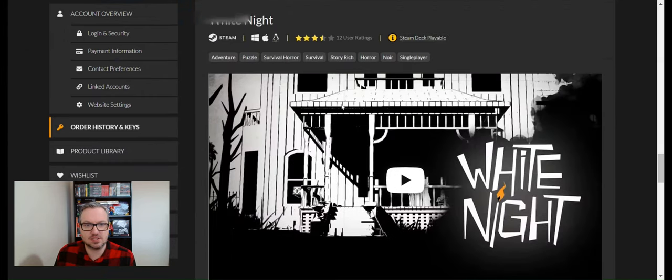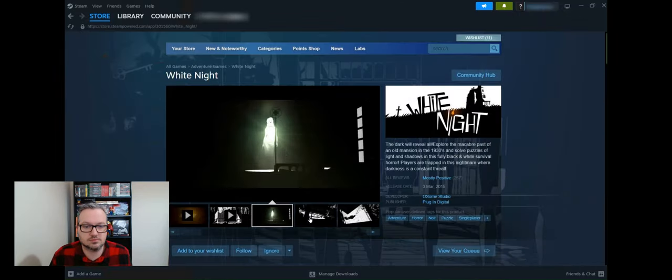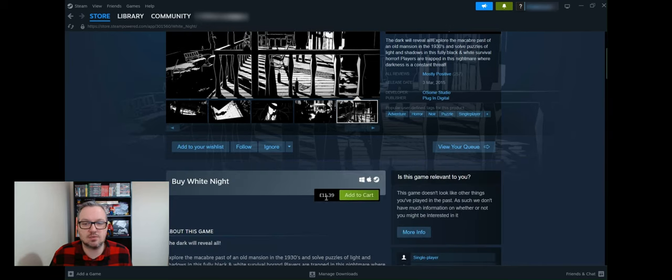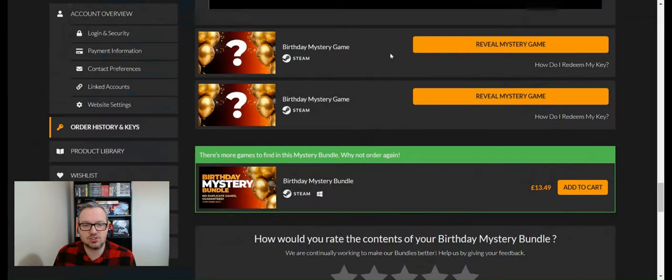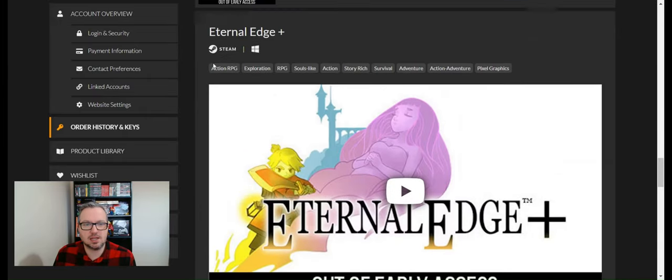Game eighteen is White Knight — looks like another survival horror game. For someone like me who's not into survival horror, this hasn't been a great bundle honestly. I'll be giving this one away too. It looks quite creepy but not as scary as Silver Chains. It's worth £11.39 — a little below what we paid for the bundle, but if you're into survival horror you'd probably get a kick out of it.